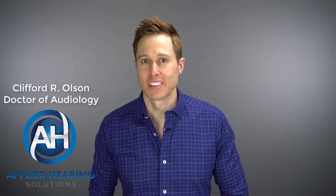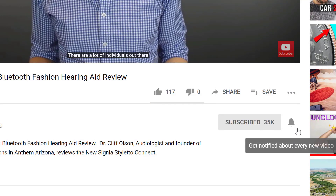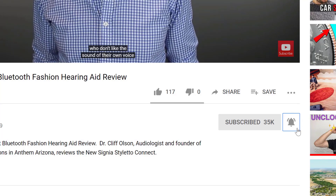Hi guys, Cliff Olson, Doctor of Audiology and founder of Applied Hearing Solutions in Anthem, Arizona. And on this channel, I cover a bunch of hearing-related information to help make you a better informed consumer. So if you're into that, make sure you hit that subscribe button and don't forget to click the bell to receive a notification every time I post a new video.